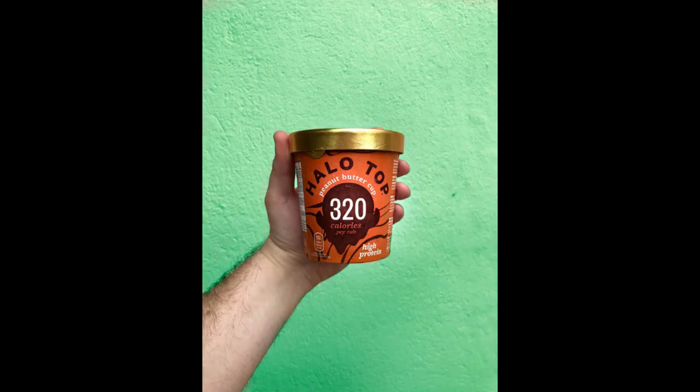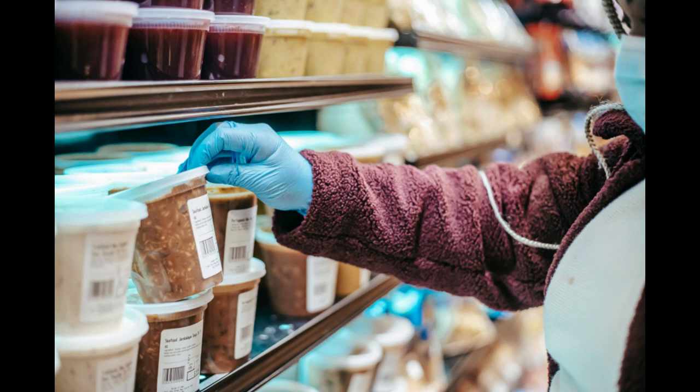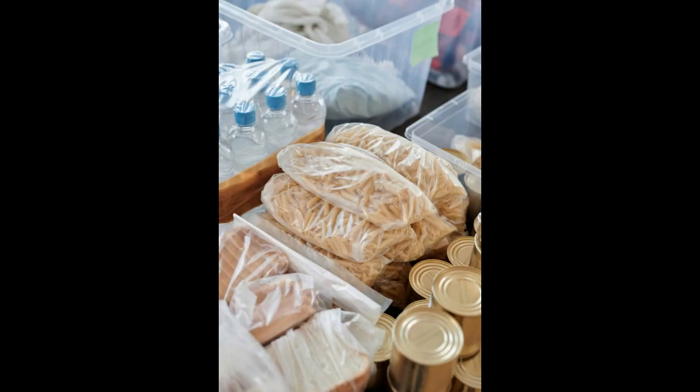Embarking on a frozen food business journey requires strategic planning and dedication. By conducting thorough market research, embracing technology, and prioritizing quality and sustainability, entrepreneurs can navigate the challenges of the industry successfully. With these 10 tips, aspiring frozen food business owners can carve a niche and build a thriving enterprise in this dynamic market.